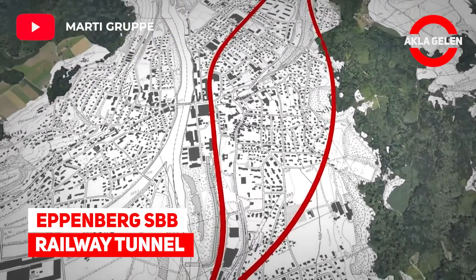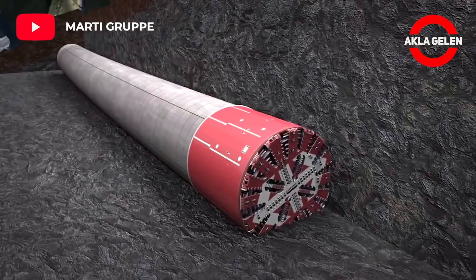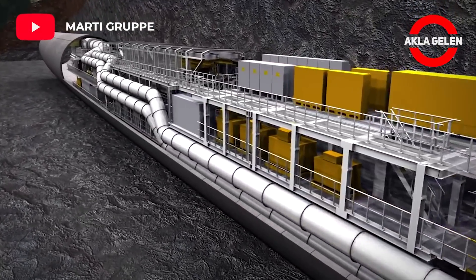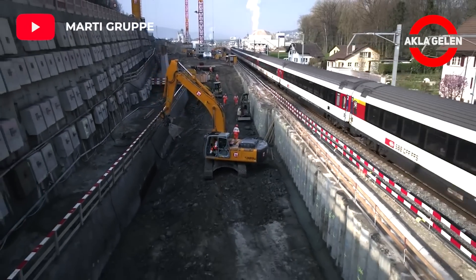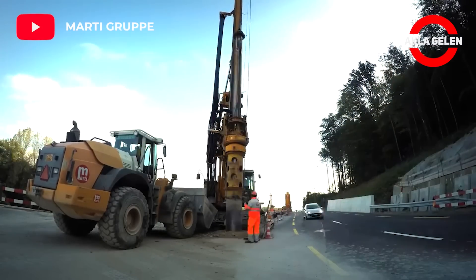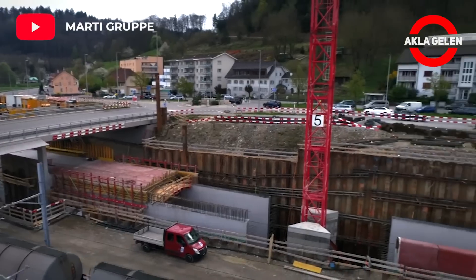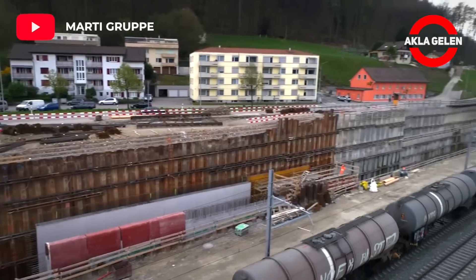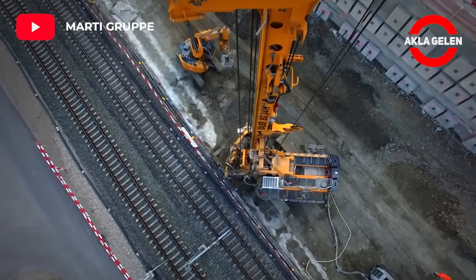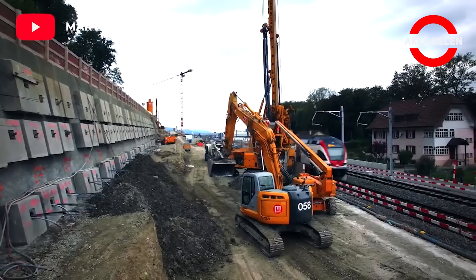Eppenberg SBB Railway Tunnel: The Eppenberg is one of the traffic bottlenecks in the Swiss railway network. The consortium ARGE Marty Eppenberg, under the direction of Marty Tunnel, is building the approximately 2.6-kilometer-long tunnel. The Eppenberg Tunnel is the core of the approximately 3.5-kilometer-long new line, which will pass south of the center of Schönenwerd and will have a straighter alignment than the existing line, which has a tight curve in Schönenwerd.